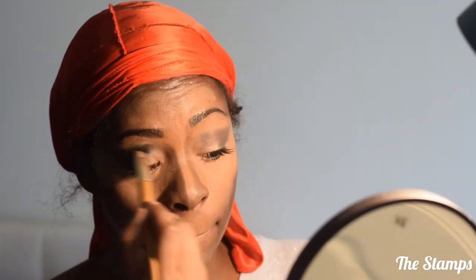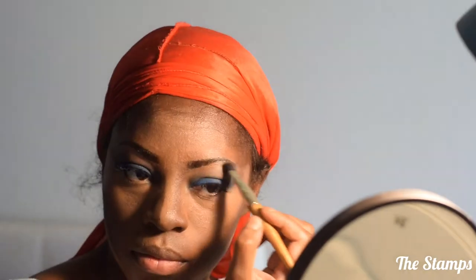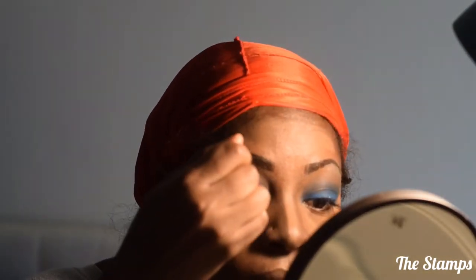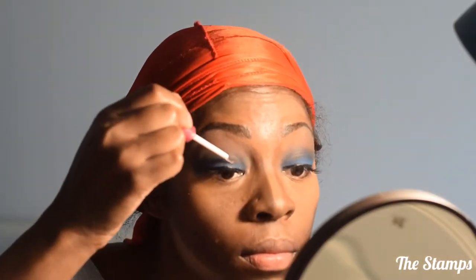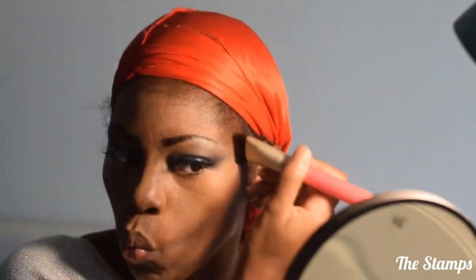I'm going to do a smoky blue eye tonight to complement my outfit. I like to use lip gloss to give me a dewy eye finish. I just really like the way it looks — it's very like a high fashion sort of look to it. Now I'm just blending out that contour.